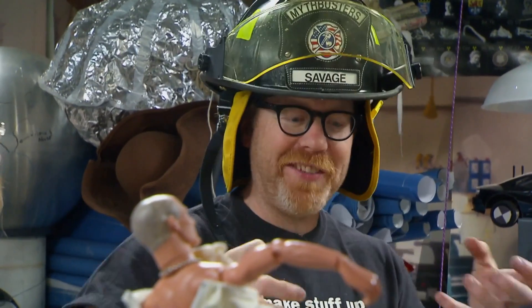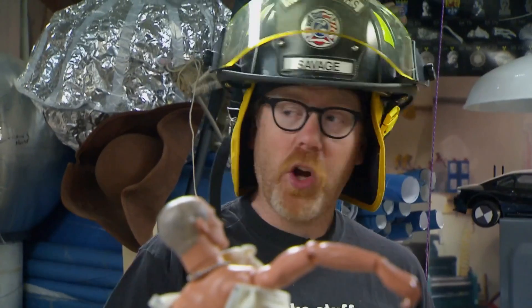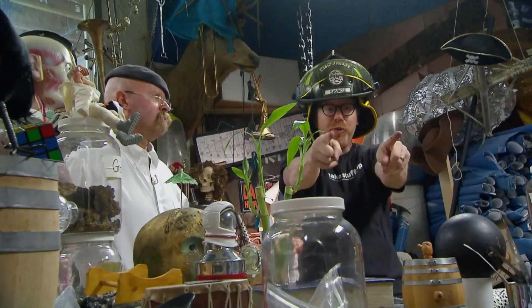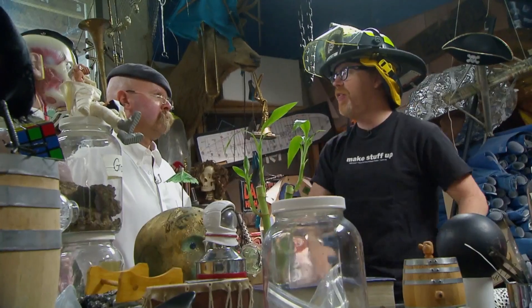It turns out that some cars have a bumper attached by a shock absorber, designed to allow the bumper to absorb some of the impact when it bumps into something. In a car fire, that shock absorber can overheat and explode, sending the bumper shooting out — potentially kneecapping anybody standing in front of or behind the car on fire.